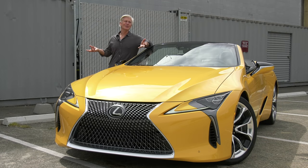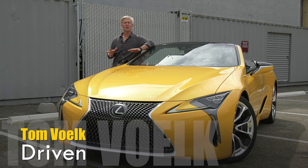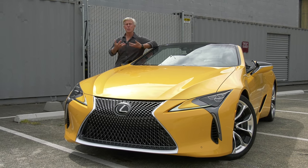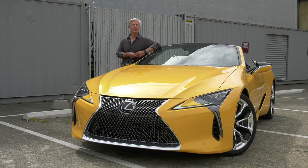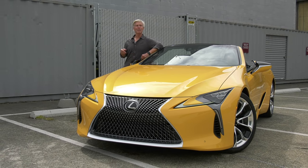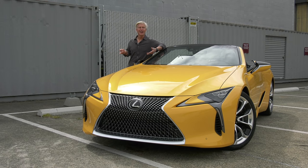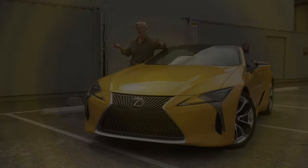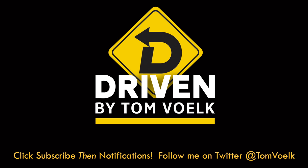Hope you enjoyed this little bit of normalcy in a very un-normal world. Reminder: subscribe to this channel, click notifications, leave a comment, like the video — all of those things really help this channel. Maybe I'll do my NBC News Keith Morrison imitation. People think I look like him, or Pete Carroll, or Harrison Ford, or Anderson Cooper — I guess it's just the white hair. I don't think I look like any of those guys. That's Driven — I'm Tom Volk.